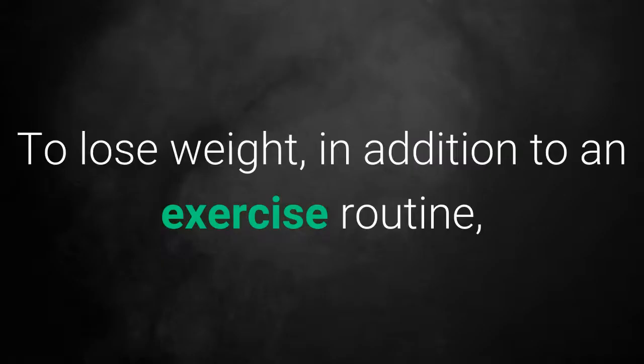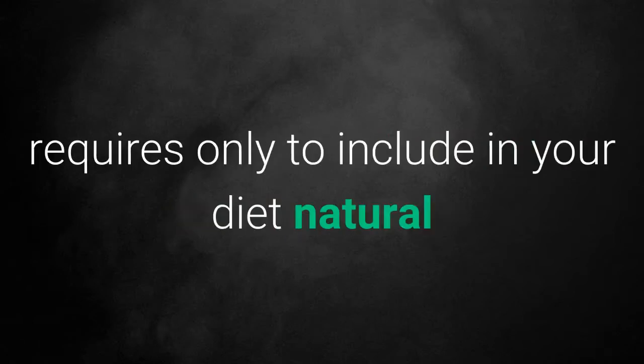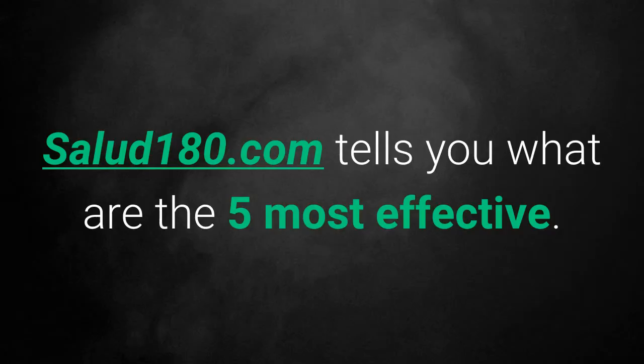5 Natural Fat Burners. To lose weight, in addition to an exercise routine, according to the Huffington Voices website, requires only to include in your diet natural fat burners that help you speed up your metabolism. Salud180.com tells you what are the 5 most effective.